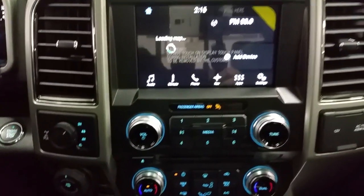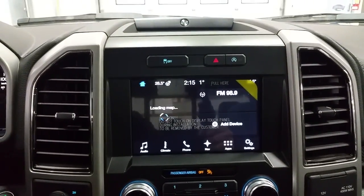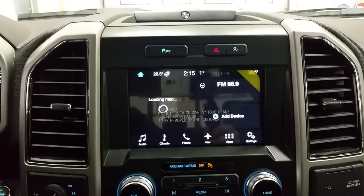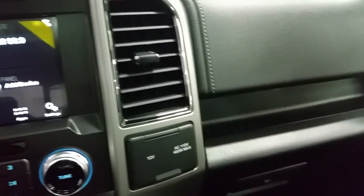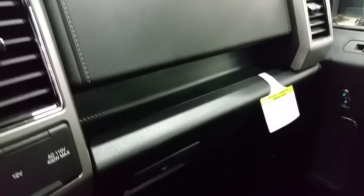It has a SYNC 3 touchscreen, CD player, 6 months SiriusXM satellite radio, a backup camera, an outside temperature display, WiFi connectivity and so much more. With a 12 volt 110 power outlet, 2 smart charger USB ports, and a locking glove box for additional storage.